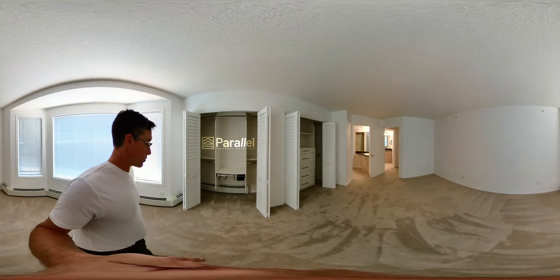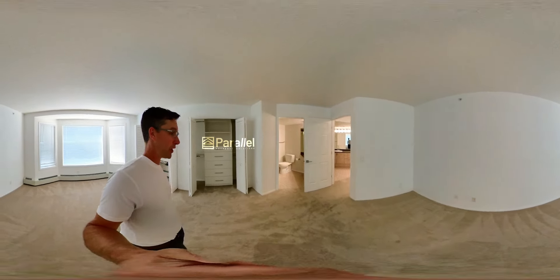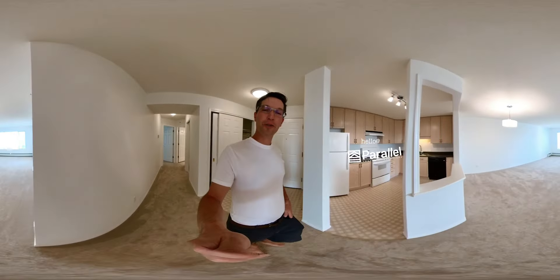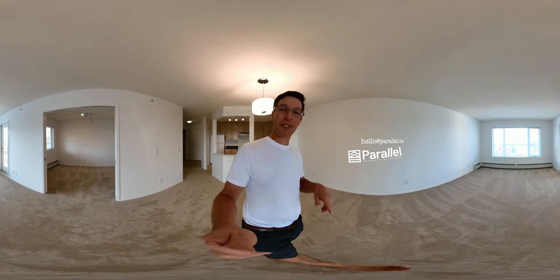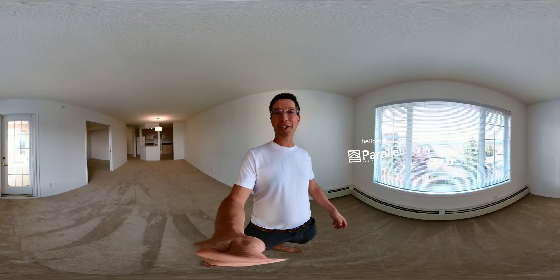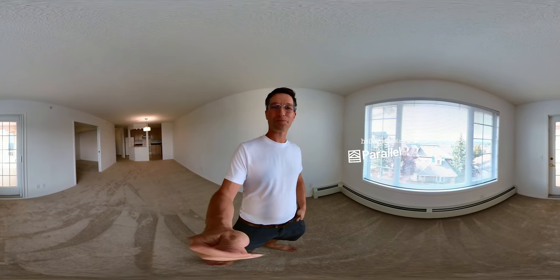This unit also has one parking spot as well as a storage unit, and the parking spot is really close to the door, so it's like one of the better parking spots. Okay friends, that wraps up this tour. If this looks like a winner for you, if it looks like a home that you would like to live in, please reach out to me at the contact info on the screen — I'd love to give you more information and show it to you in person. Until then, hope you have a great day. This is Steve, signing off. Bye!